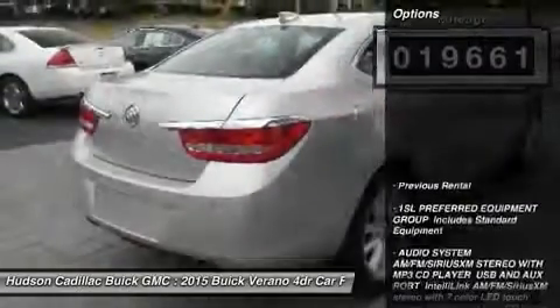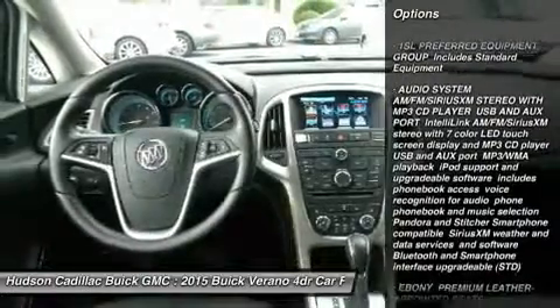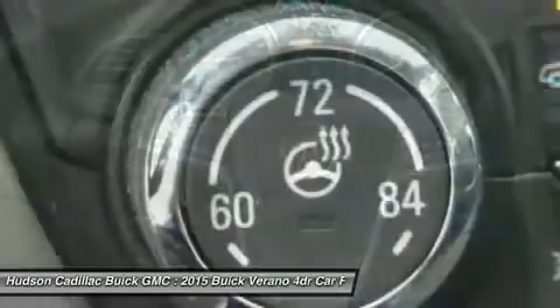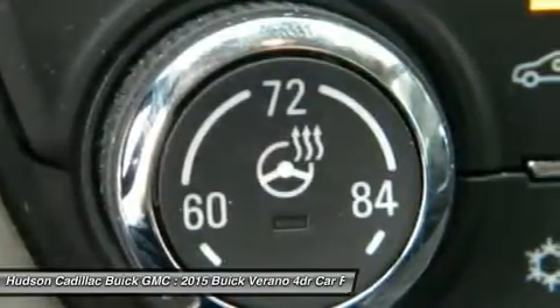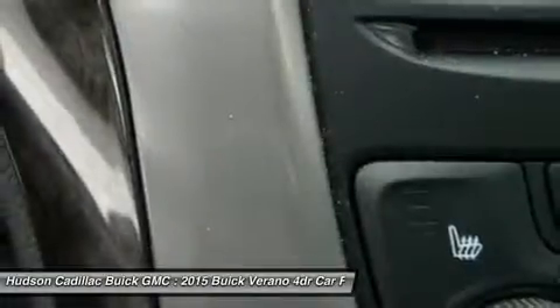Here are some of this vehicle's great options: remote engine start, anti-lock braking system, steering wheel audio controls, Bluetooth, leather-wrapped steering wheel, adjustable steering wheel, power steering, floor mats, cruise control, and keyless start.